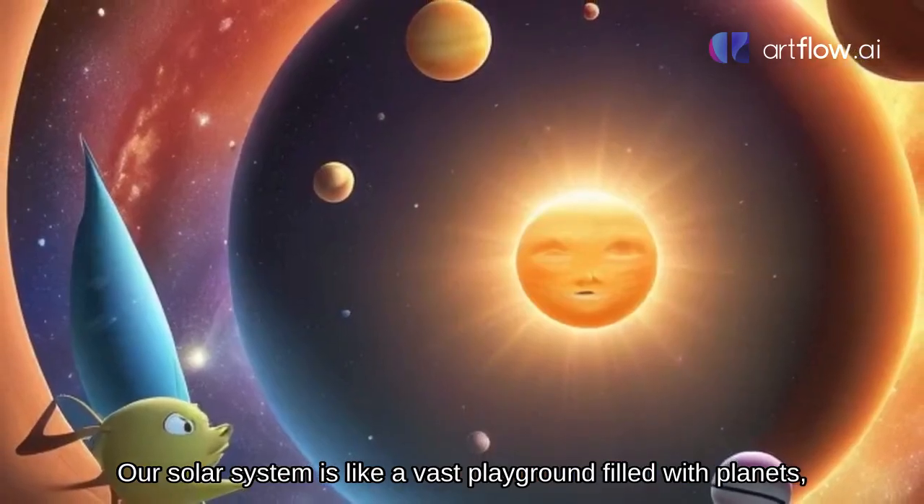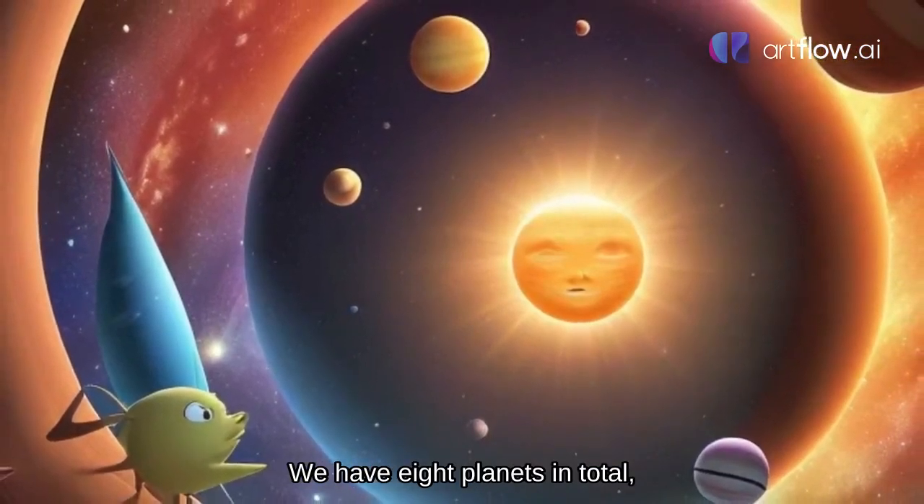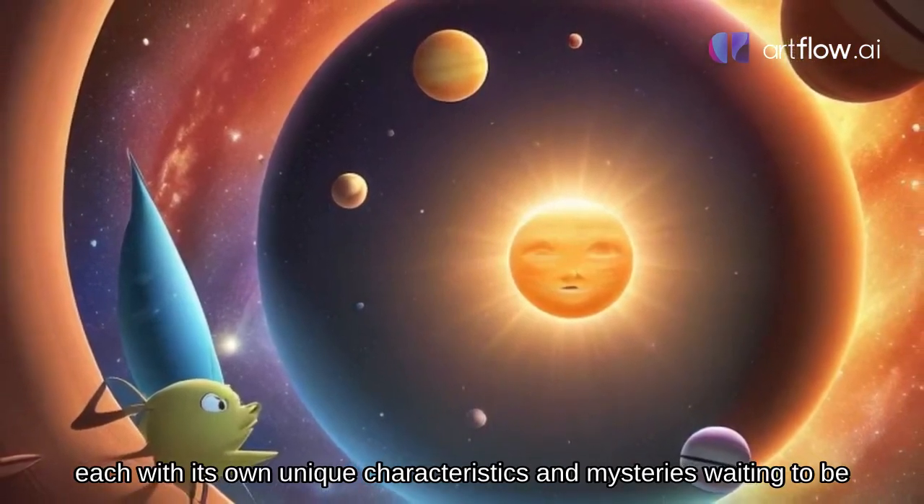Our solar system is like a vast playground filled with planets, moons, and other celestial wonders. We have eight planets in total, each with its own unique characteristics and mysteries waiting to be discovered.